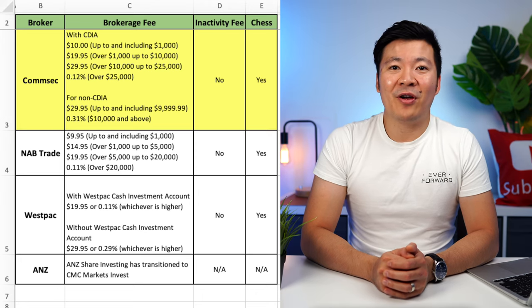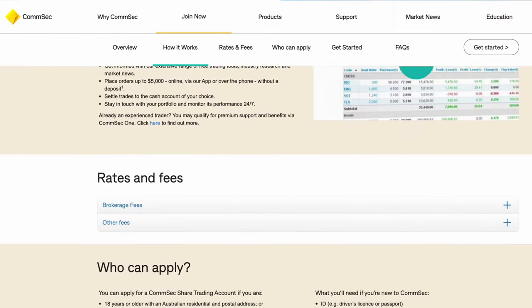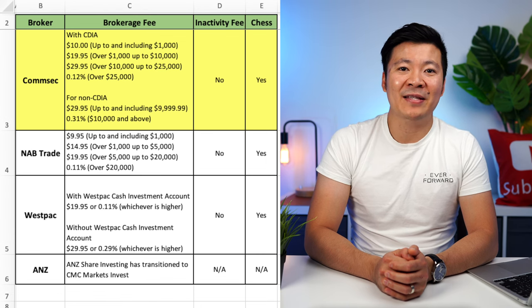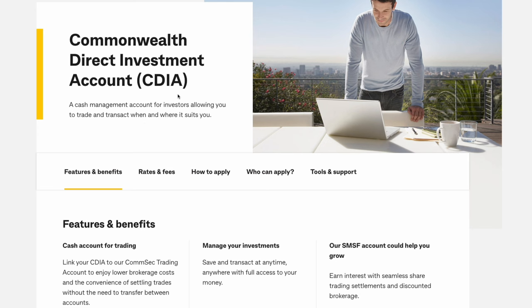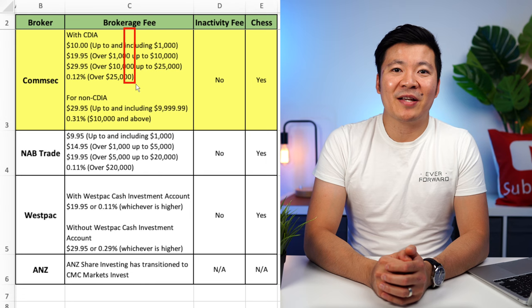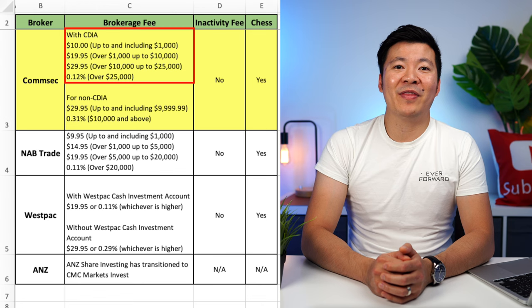Let's start with Comsec. This is the broker most people will look to when they first start investing, because it is the largest online brokerage platform in Australia, owned by Commonwealth Bank. I started with Comsec many years ago, and although I don't use it anymore because of the high fees, I still hold some of my shares on the platform. If you do want to use Comsec, I would suggest you open a CDIA account, which is basically a bank account designed to fund your Comsec account. Comsec will also charge you a cheaper brokerage fee if you have a CDIA. On the spreadsheet, Comsec charges $10 per trade up to $1,000, then $19.95 per trade for over $1,000 up to $10k, then $29.95 for over $10k up to $25k, and a flat rate of 0.12% for all trades over $25k.